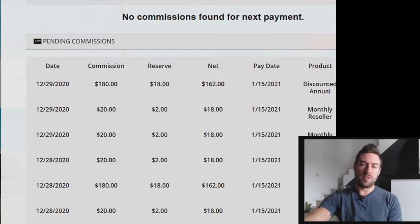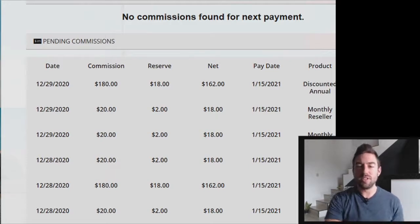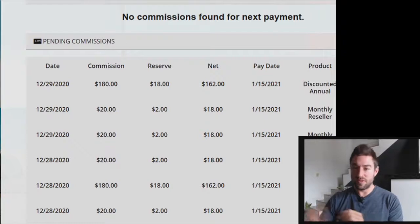This is incredibly powerful. Now I'm not sharing this to impress you, but to impress upon you that if I can do this — and I was a college dropout just a few short years ago — you can do this too. As you stay with me towards the end of this video, I'm going to share with you exactly what I did to generate this income.